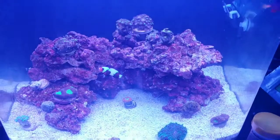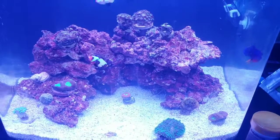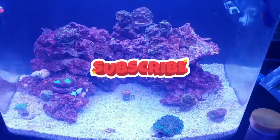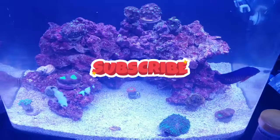The clownfish is fighting everybody, but everyone seems to be getting along and the tank seems to be doing well. That's our update for tonight — subscribe below, guys. Talk soon, bye!